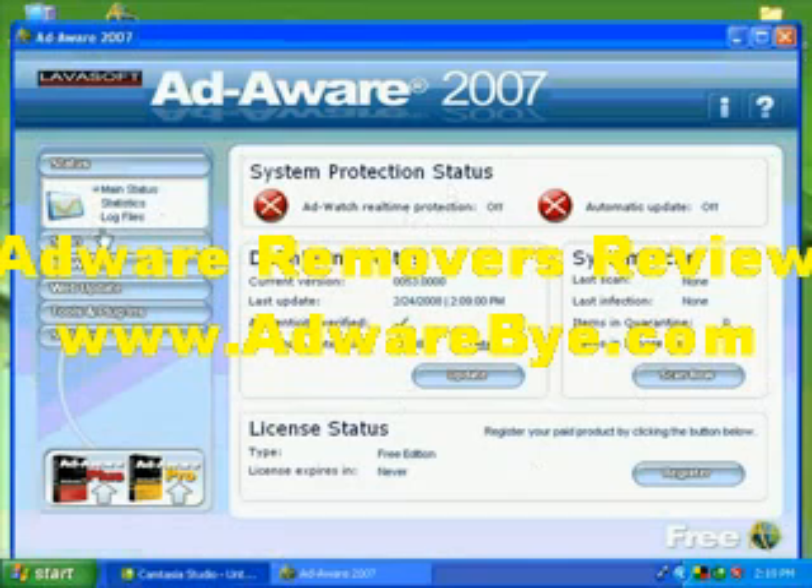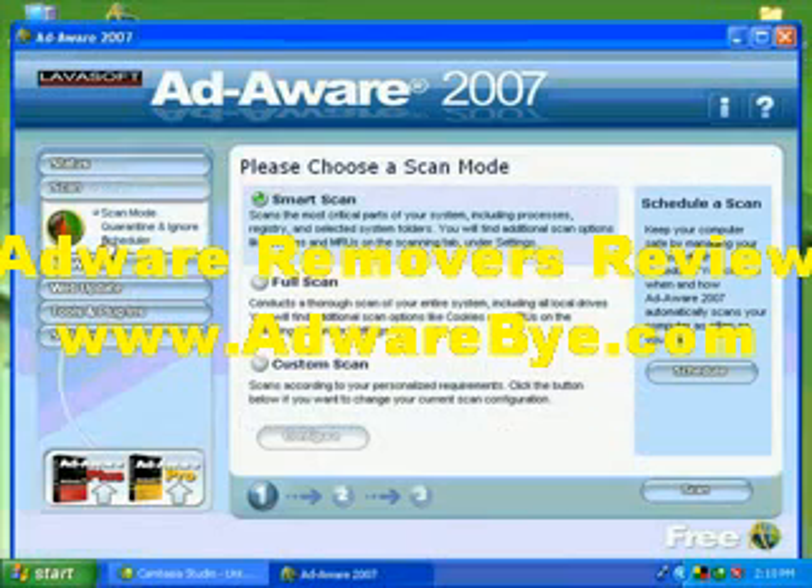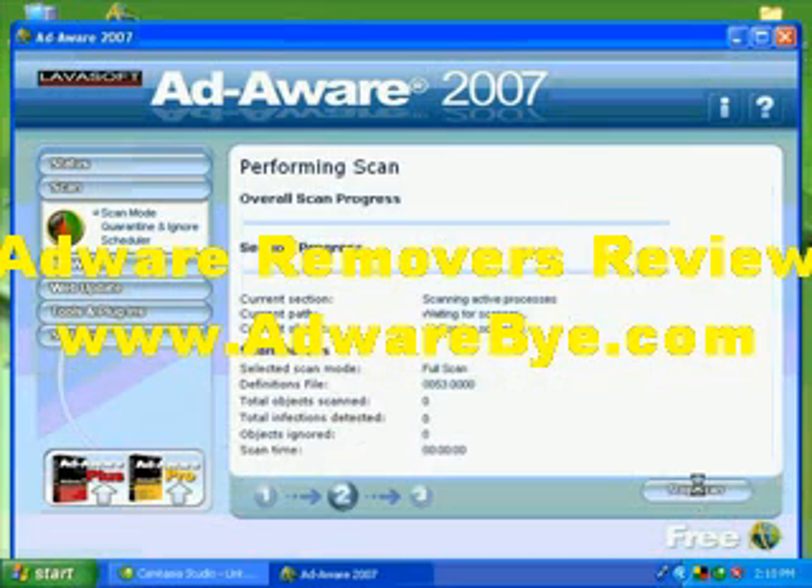What we want to do is choose the scan function. You'll see Smart Scan — these programs are really idiot-proof. Smart Scan only scans the critical areas, but if you're going to scan, do it right: do a Full Scan. It'll probably find a lot of cookies and all sorts of stuff. Don't worry too much about cookies because you can clean those out easily. Ad-Aware works great for removing it, but again if it keeps coming back, go into safe mode to scan.